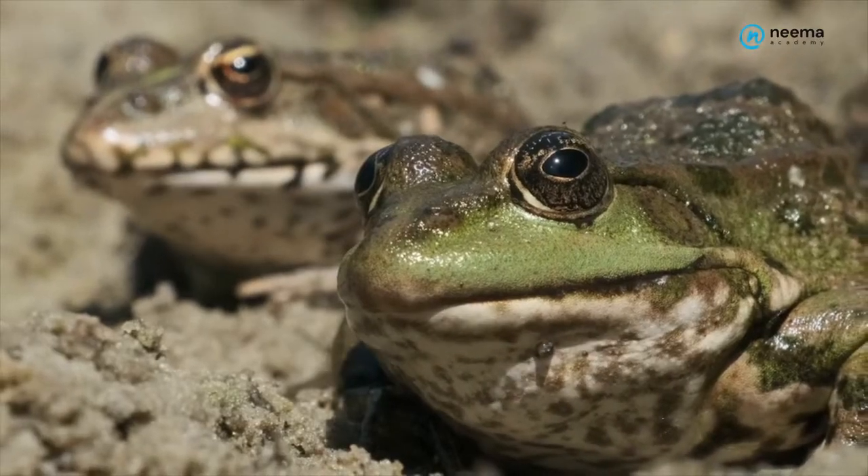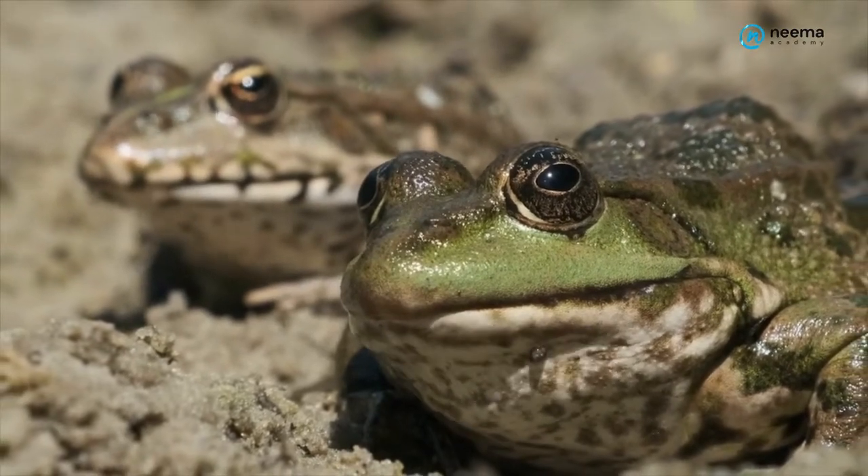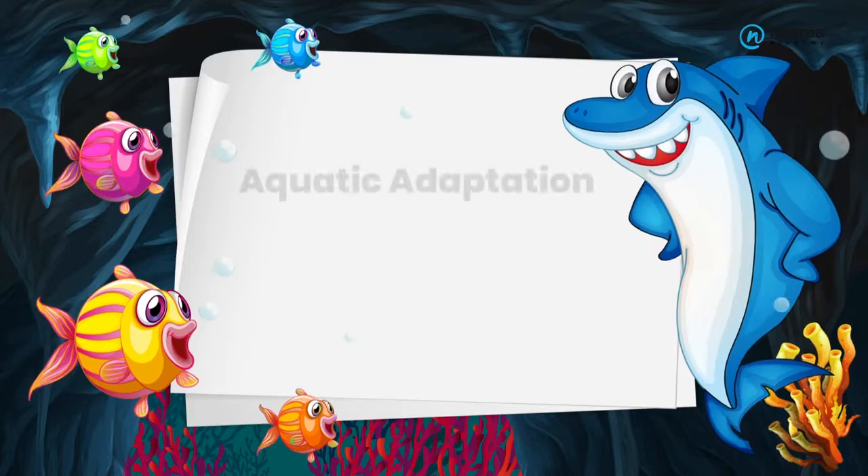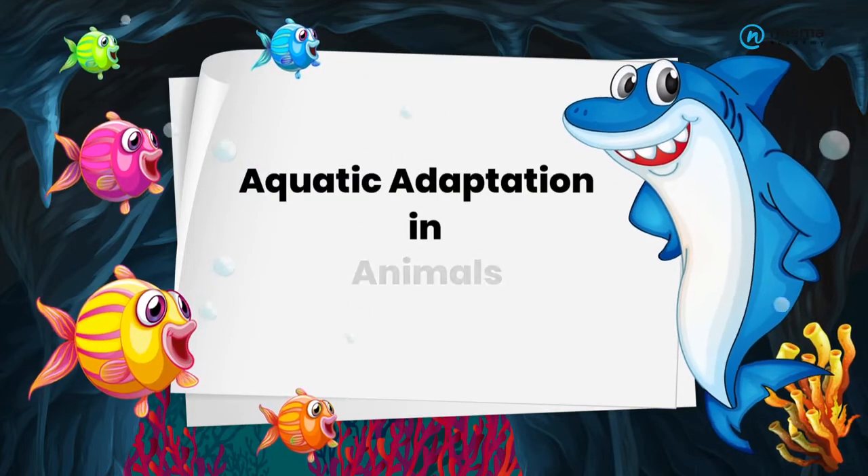Isn't it amazing how adaptation works? With this in mind, in today's NEMA Academy e-learning session, let's discover more about the aquatic adaptation in animals.